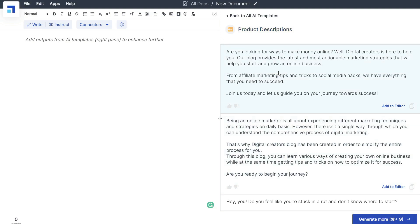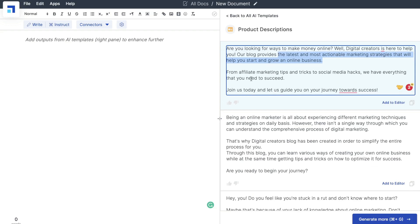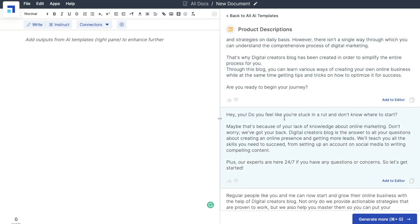We entered Digital Creators Blog, which is an online blog that teaches people how to start and grow an online business. And these are the outputs we got back: 'Are you looking for ways to make money online? Well, Digital Creators is here to help you. Our blog provides the latest and most actionable marketing strategies that will help you start and grow an online business. From affiliate marketing to social media hacks, we have everything you need to succeed.' So we got some pretty high-quality and very unique outputs here.